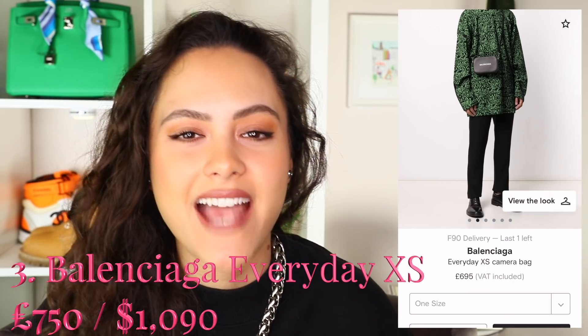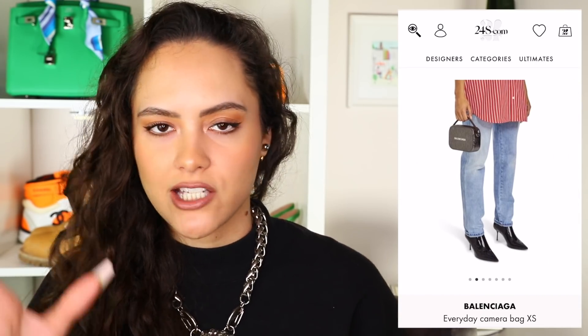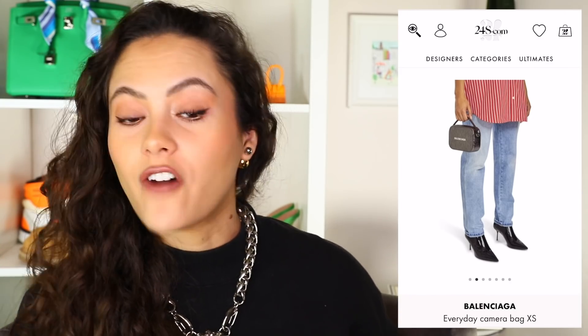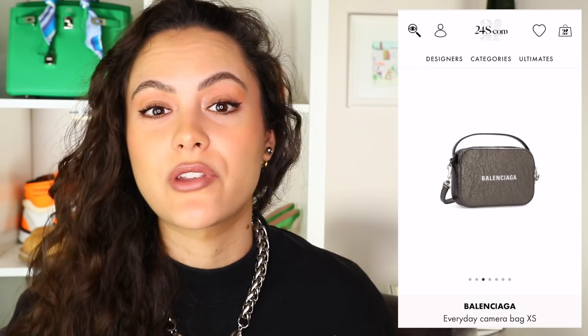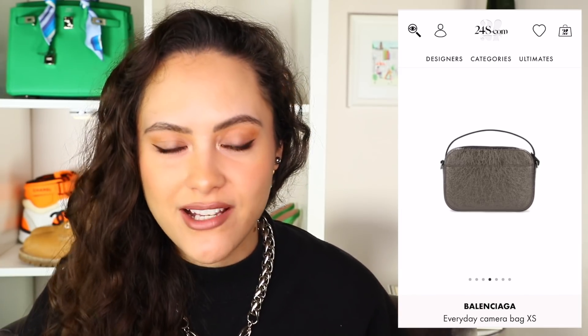The next bag is the Balenciaga XS Everyday Crossbody. This one does come just over budget — forgive me — but I think it's a good one to include. I like this bag because it's very simple and easy. It's your standard crossbody camera bag. Obviously it's Balenciaga with the logo on the front — there are Balenciaga people and non-Balenciaga people. If you're a Balenciaga person, you're probably gonna love it. I love the fact that it's got a top handle, so you're not just limited to wearing it crossbody.